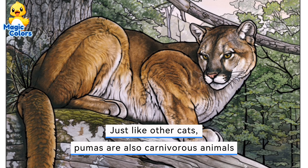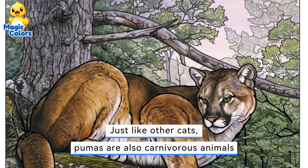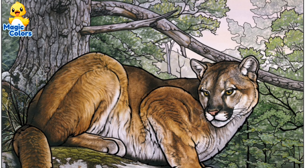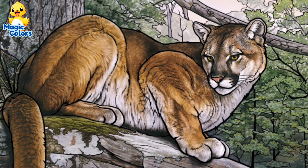Just like other cats, pumas are also carnivorous animals. Thank you for watching and see you in the next video.